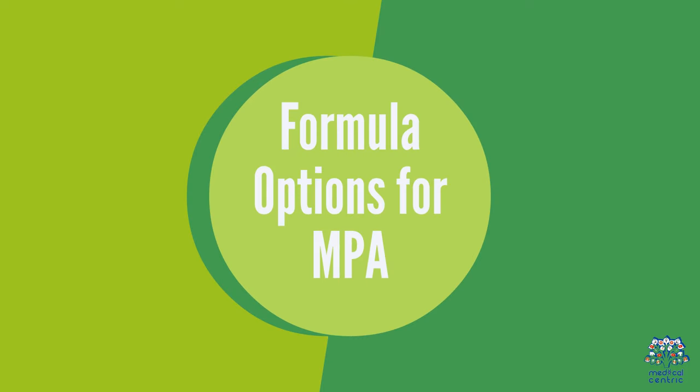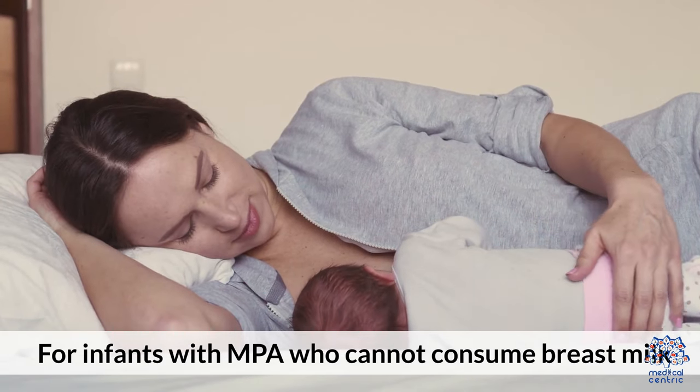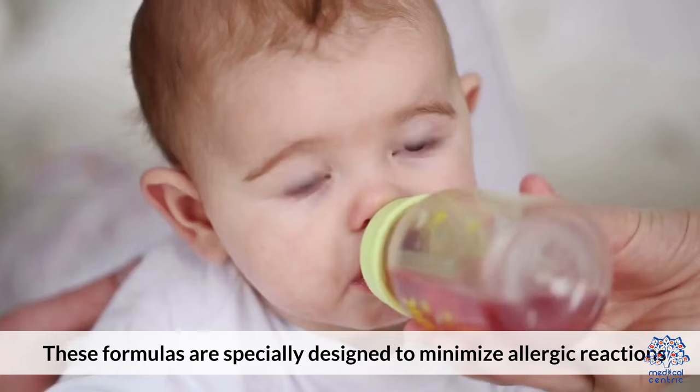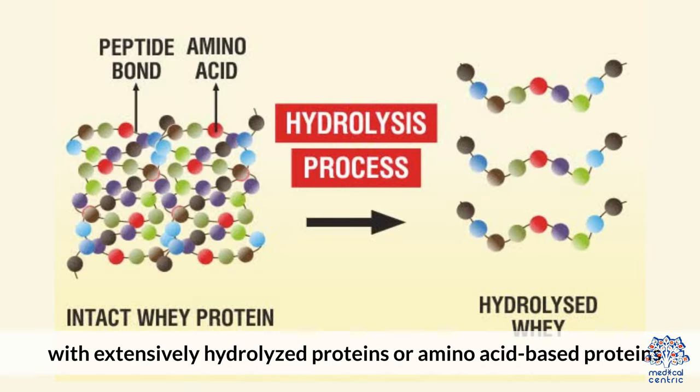Formula Options for MPA: For infants with MPA who cannot consume breast milk, safe and nutritious formula options include hypoallergenic formulas, which are especially designed to minimize allergic reactions with extensively hydrolyzed proteins or amino acid-based proteins.